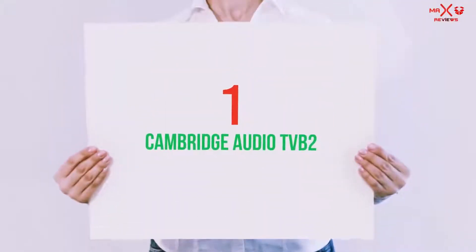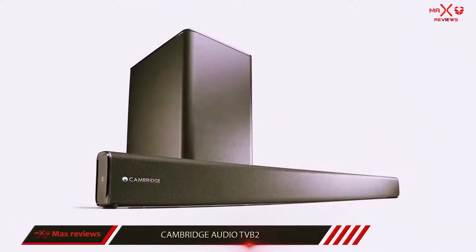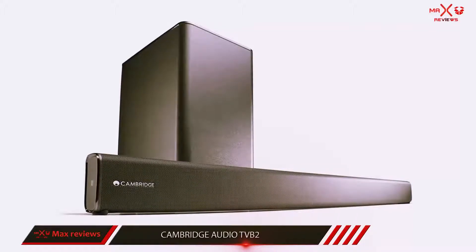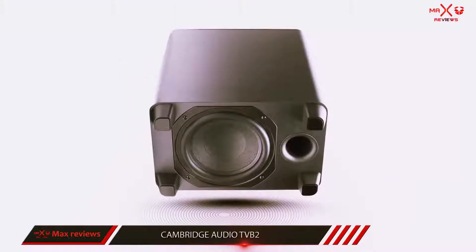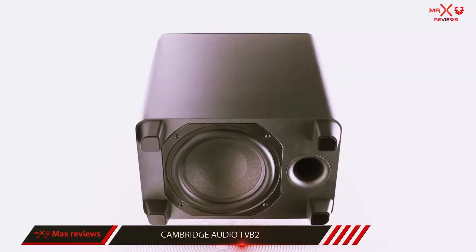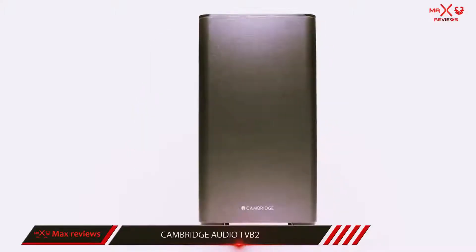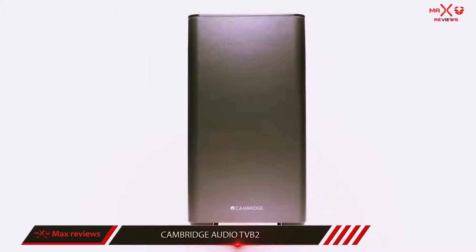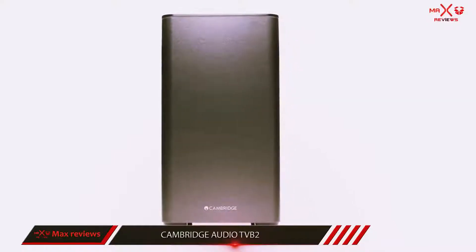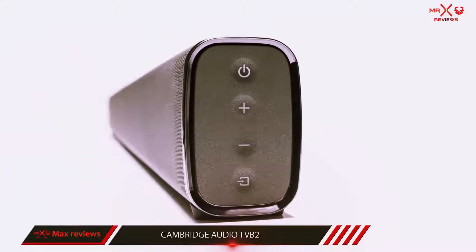And number one on this list: Cambridge Audio TV B2. The Cambridge Audio TV B2 is a doozy. In terms of pure tightness of sound and how accurately audio is reproduced, this is a superb piece of equipment, although outside of that it doesn't really do enough to justify placing it higher, and it's not as loud as some of the other models. It can also be a little tricky to track down, like much of Cambridge Audio's gear, if you live outside the UK.